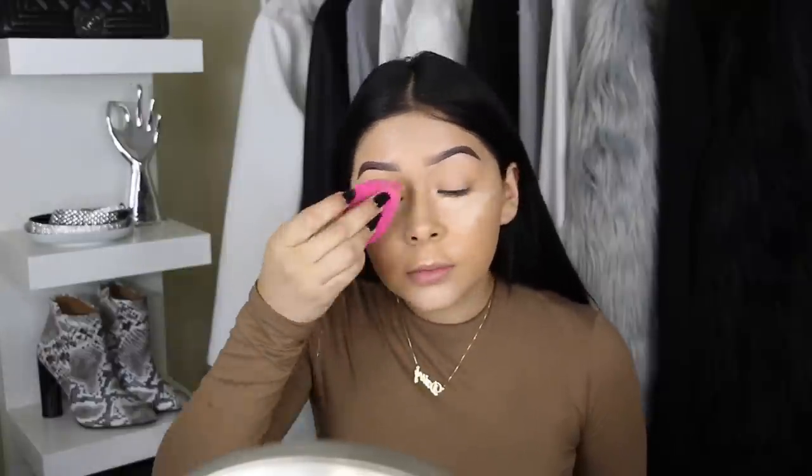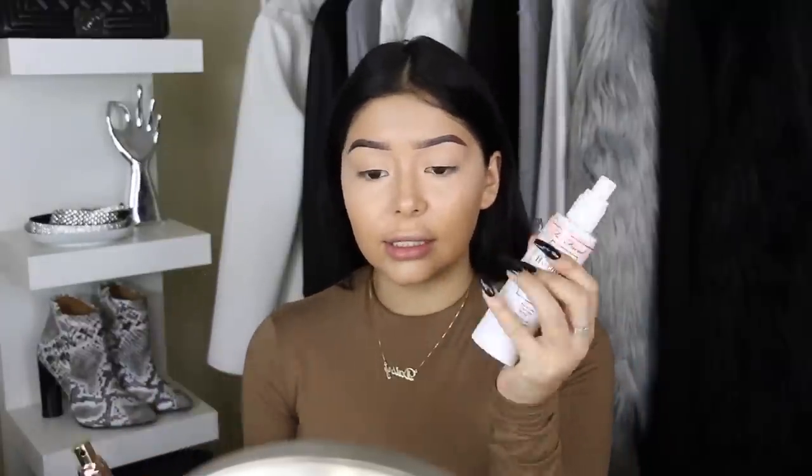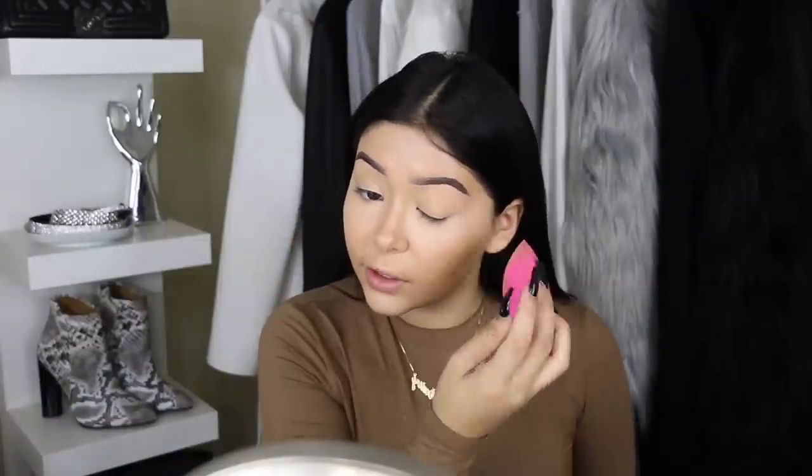To prevent my skin from getting dry and to still look dewy like we're in summer, I'm going to spray setting mist all over my face. It helps the concealer blend into my foundation more smoothly and makes the skin look even dewier once set with translucent powder — it prevents that powdery look. You can use any setting spray; I know Shelby uses setting spray right before she blends anything out and it really does make a difference.